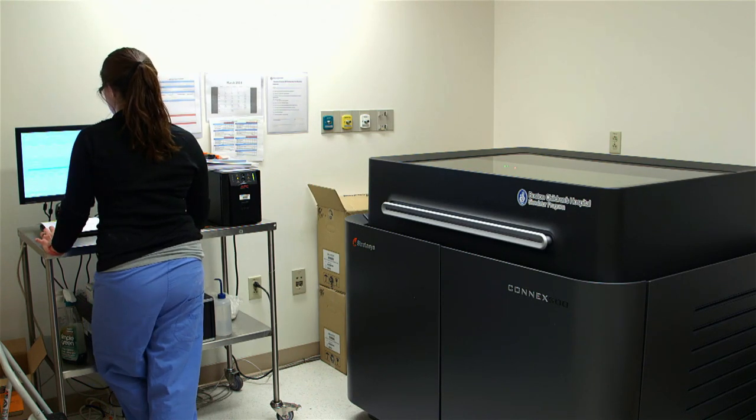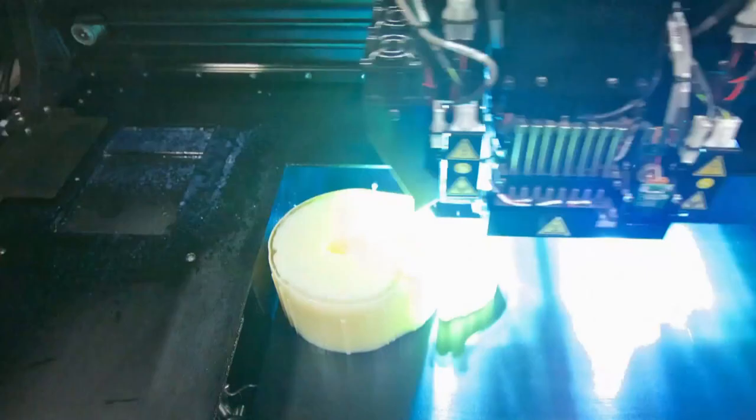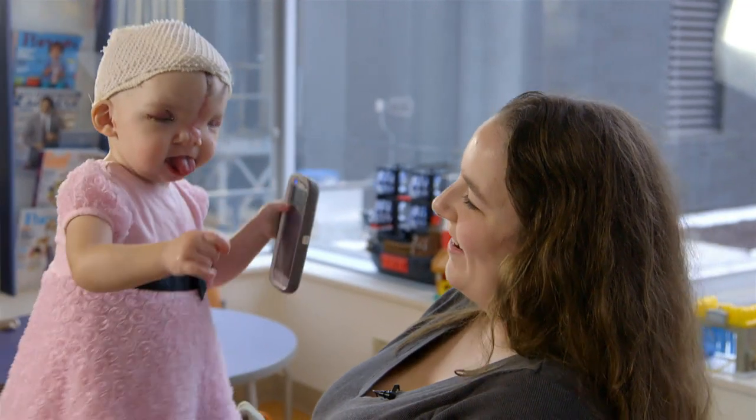The printer that had such a huge effect on Violet's outcome continues to run 24/7, turning out more than 200 models in just over a year. Already other hospitals, including SickKids in Toronto, are coming on board and buying 3D printers of their own — giving a whole new meaning to personalized medicine.